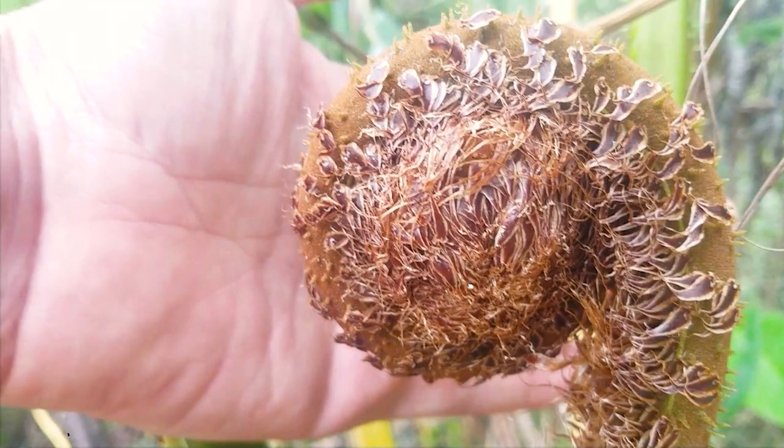These palm fronds are edible. If you're ever lost in the jungle, they're an abundant and delicious food source, but it is necessary to unroll them first and check for bugs. They're nutritious, delicious, and plentiful.